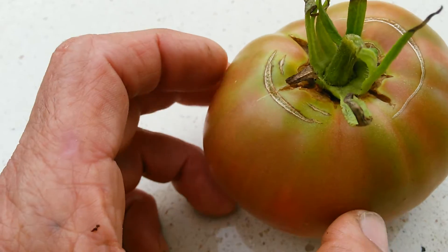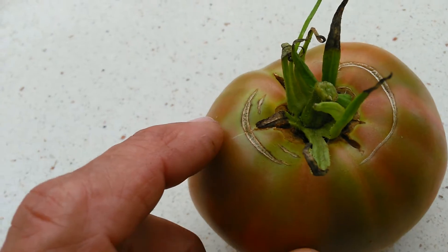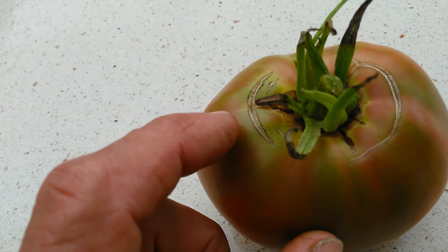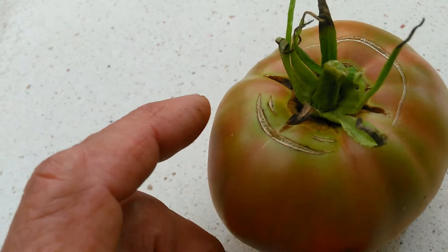The amazing thing about it is these cracked the other day in the rain, because it's been raining for like three or four days here, and they healed up. They didn't rot. The fruit is still good.